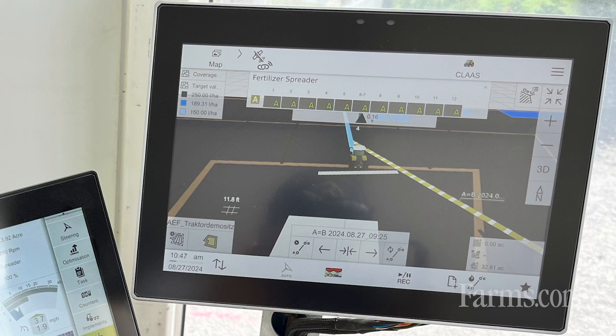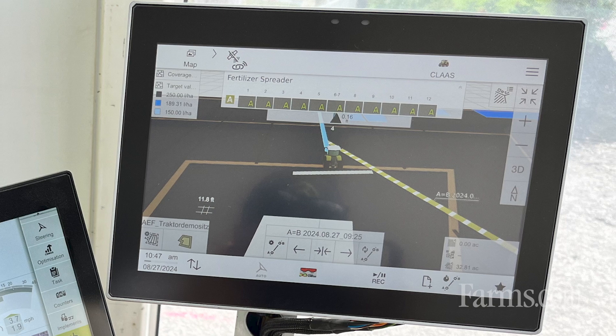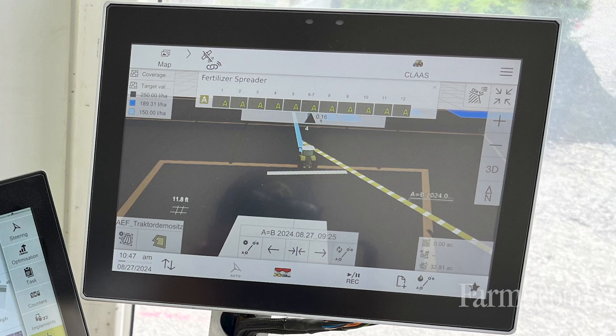Today I want to introduce you to our new generation of steering systems from Claas, the CEMIS 1200. The CEMIS 1200 is our standard steering system solution which we offer now worldwide, and it comes with a standard accuracy level of sub six inches for five years with the system.